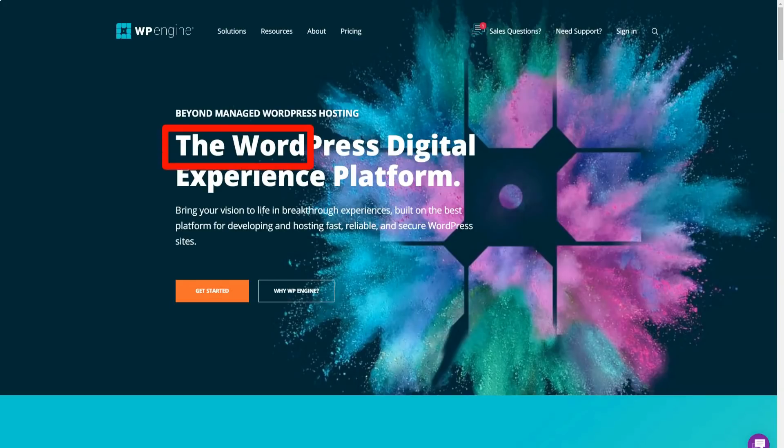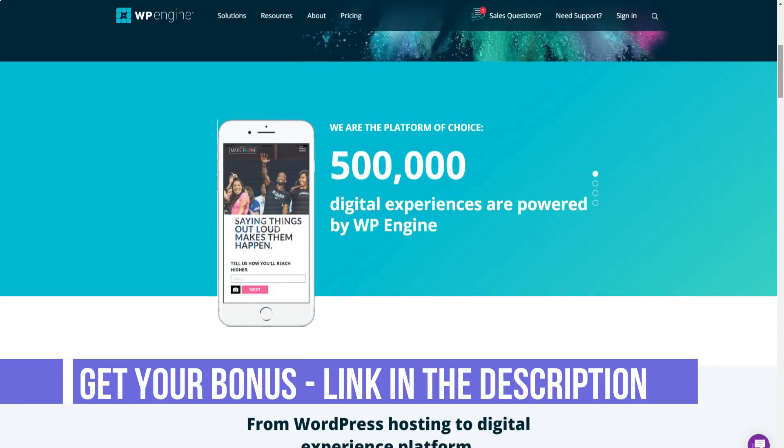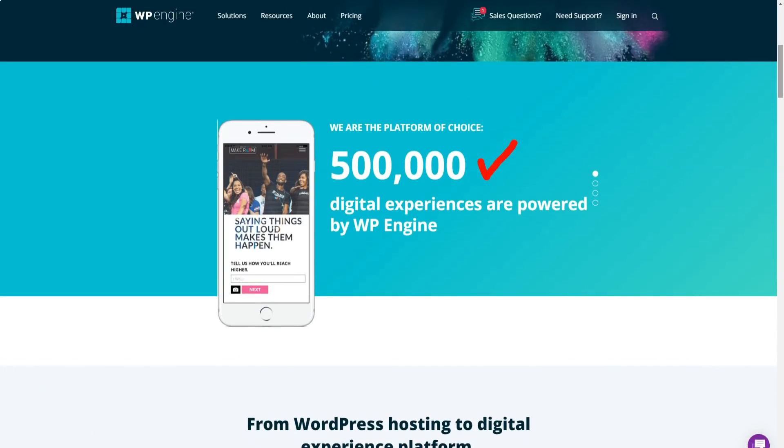WP Engine is by far one of the best WordPress hosting solutions on the market today. They take the security, speed, and performance of a website seriously and are notable when it comes to great customer service.